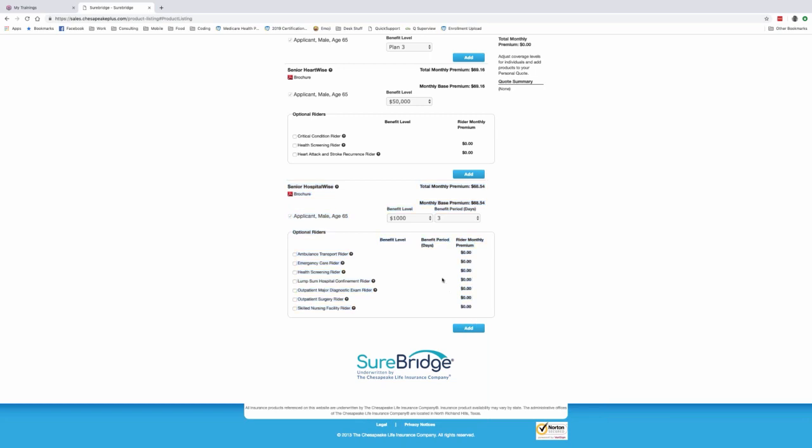Looking at Senior Hospital Wise — using that same $450/day, three-day benefit — benefits range from $50/day all the way up to $1,000/day, with benefit periods of 3, 6, 10, and 21 days. Some plans pay $450/day for four days; since there's no four-day option here, you can go to six days (giving the person an extra $900 while in the hospital past four days), or go to $600/day for three days to match the $1,800 maximum. Let's go with $600 times three — re-quoting that comes to $41.13 a month.